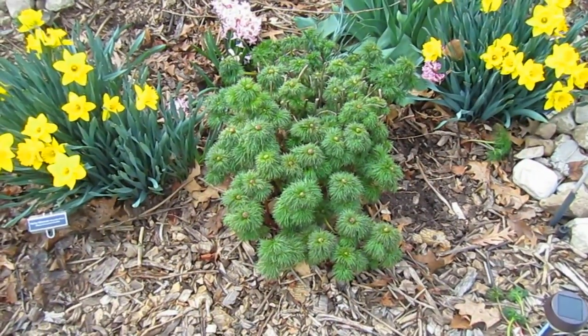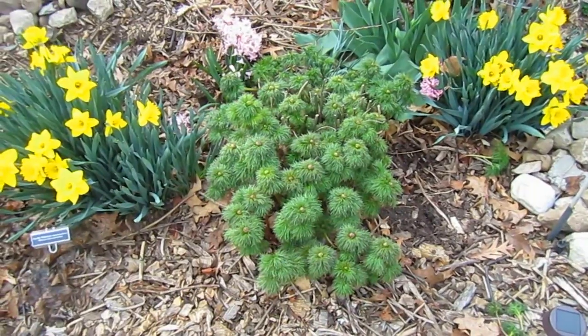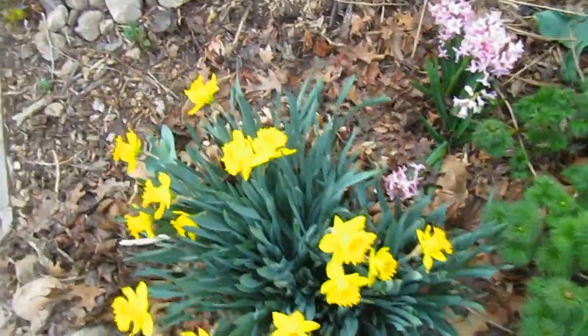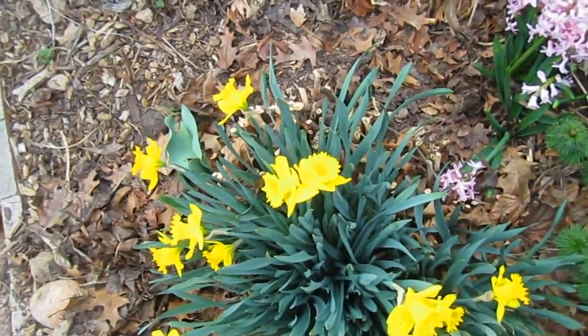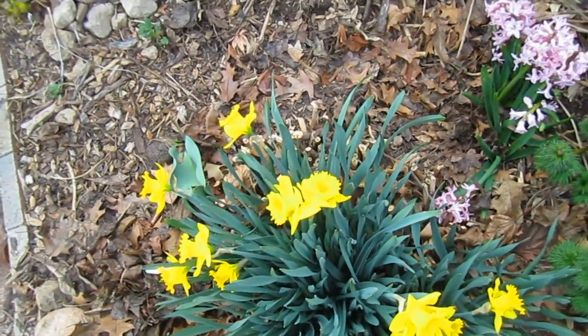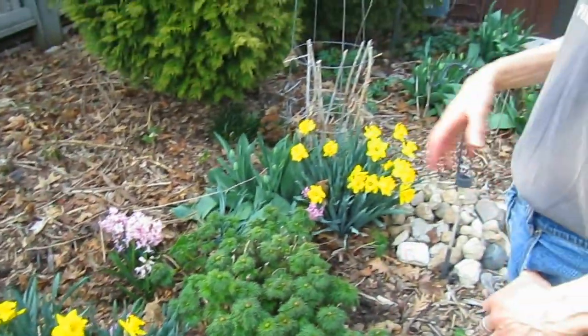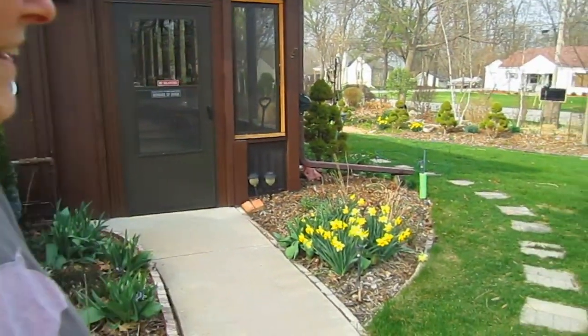Eventually we have to dig this completely out, probably divide it into fourths, and get it repositioned. Then our giant hibiscus right behind these daffodils — we've got to dig that out, divide it, and find a new home for it as well. Which means we have to dig these daffodils out before we can get to the hibiscus root, so we're waiting until the daffodils are done blooming. I'm just so happy with all the daffodils that came up — it looks like a little fairyland everywhere.